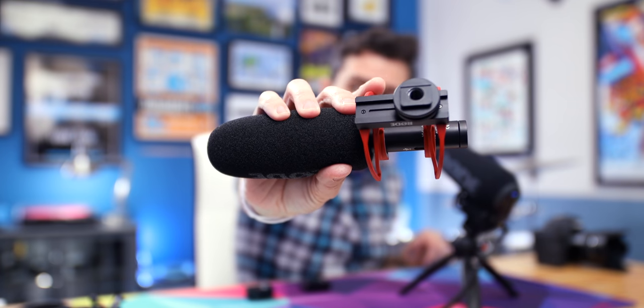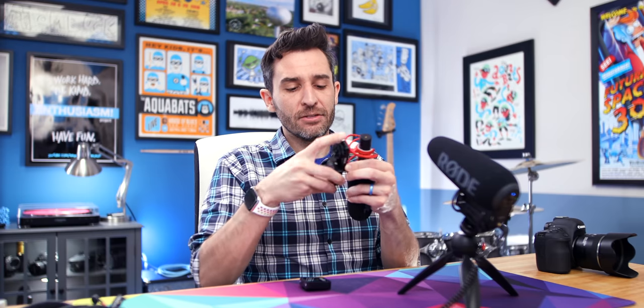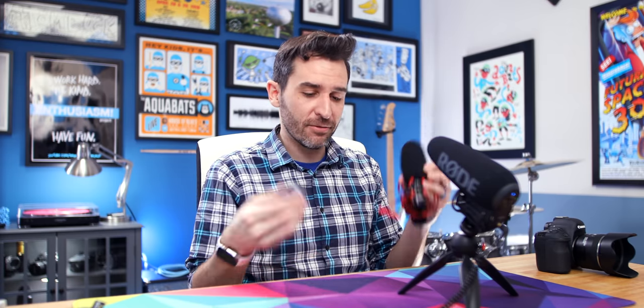It involves the Rode Wireless Go. Because the hot shoe needs to slide back and forth to let you adjust it, there's a rail in here. So if you have the NTG and you have the Wireless Go, you can actually slide the transmitter into the mount, connect it to the microphone, and now you have a wireless shotgun microphone.